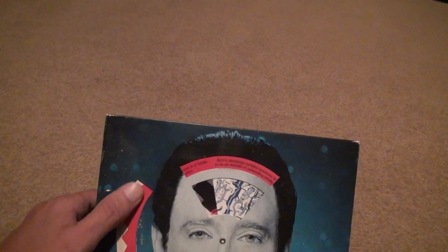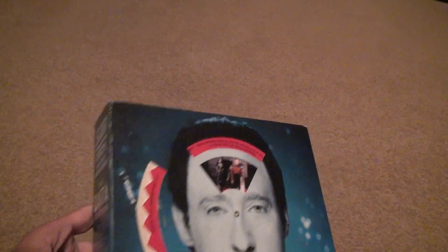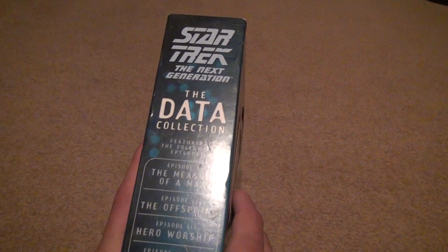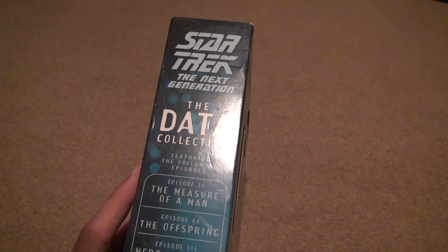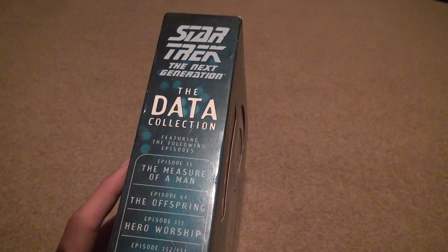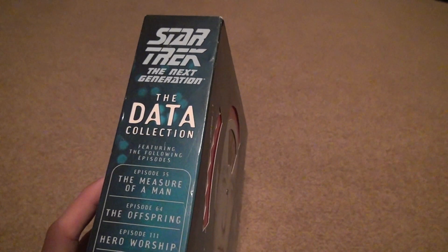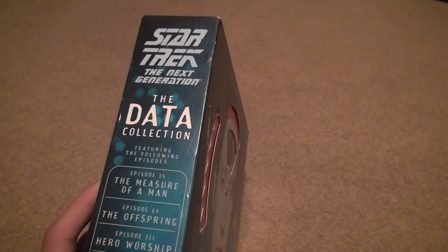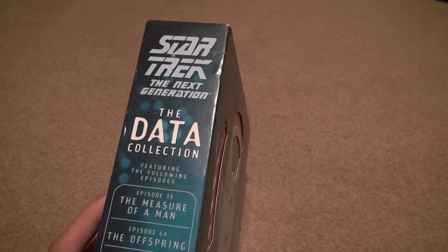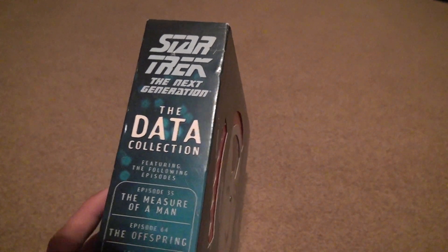This shows all the episodes that are going to be on this set. You're going to have 'Descent,' some of the later episodes, and then episodes 111, 64, and 35. I think they would have included the first episode, 'Encounter at Farpoint,' but maybe Data wasn't that prominent in that one.